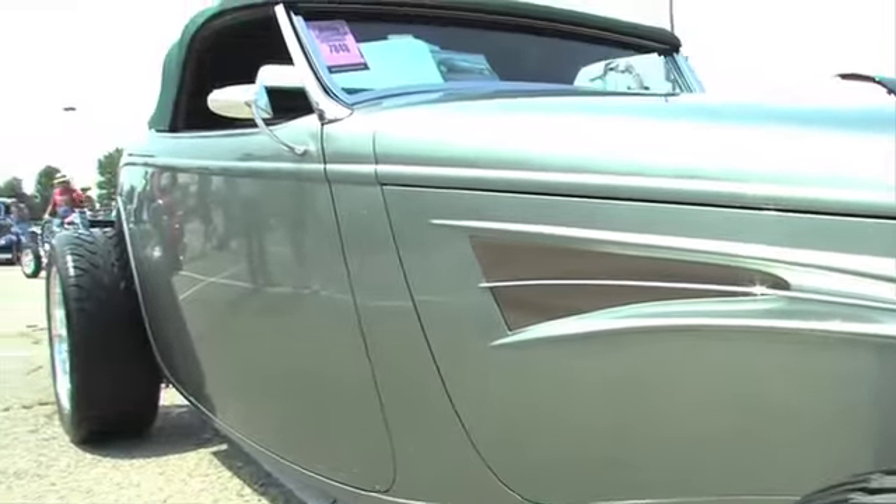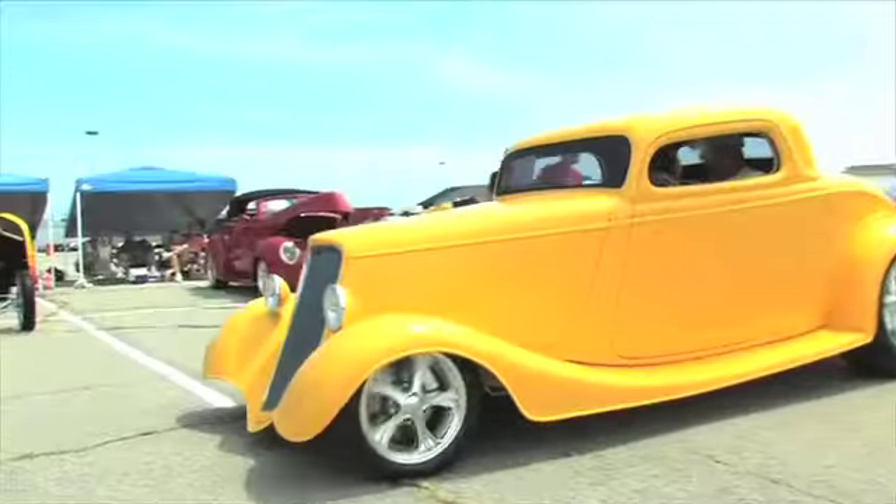Heitz SuperRide rear. It's been a long way to get it here.